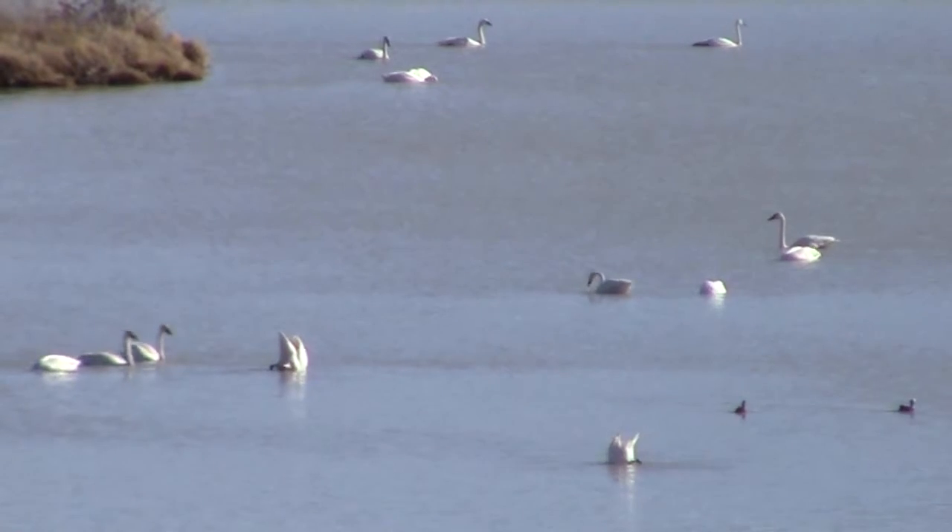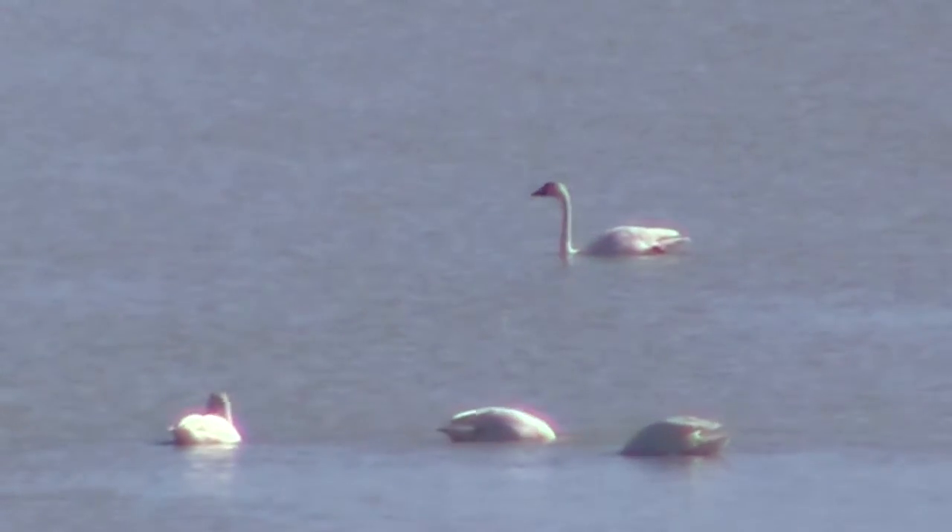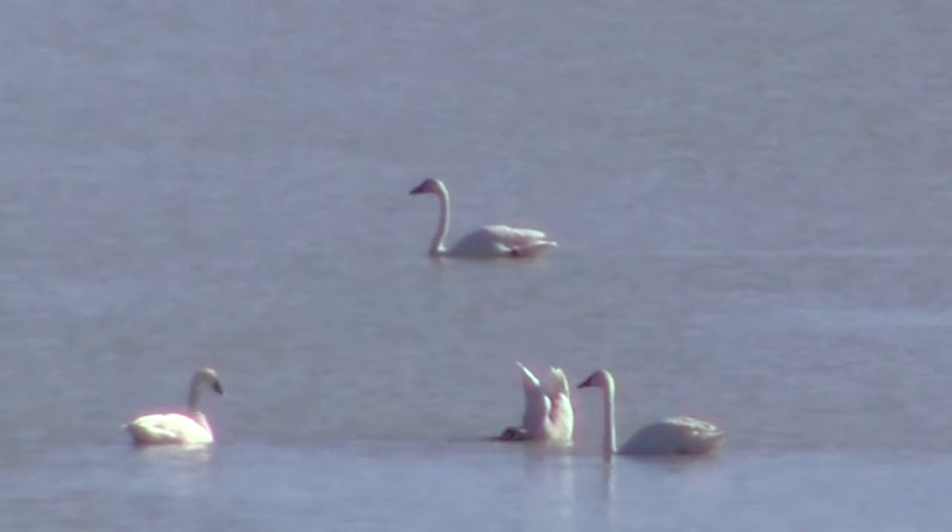The din is loud and non-stop as migrating tundra swans bob for breakfast in the pools of this remote rest stop.